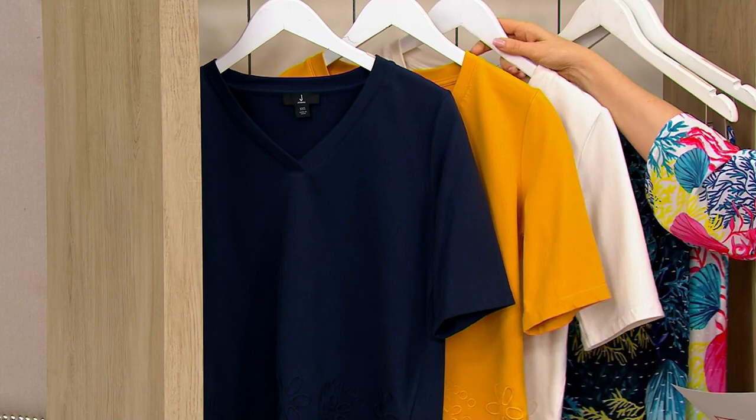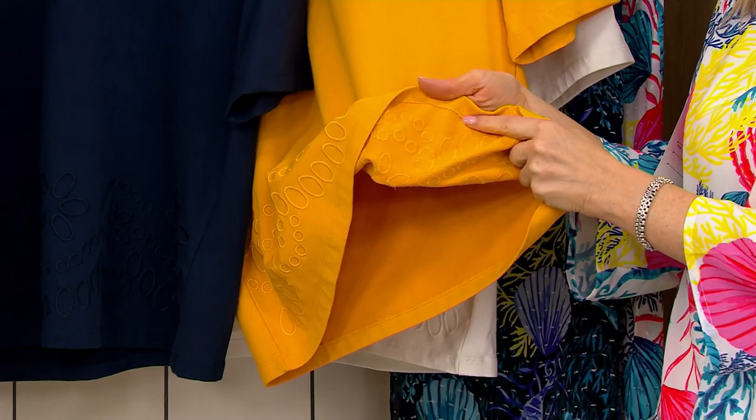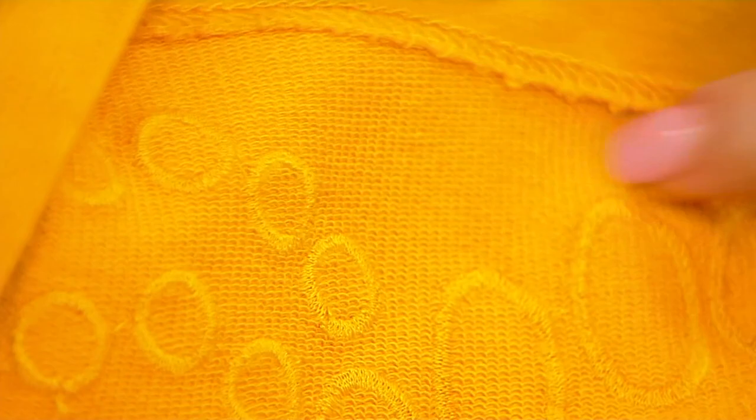This is a French terry, which is 95% cotton, 5% spandex, so yes — stretch. We like that, even in the area with the embroidery. But the main story here is on the inside with that French terry — it's kind of like a sweatshirt, but not nearly as heavy. Just nice and soft, with those little loops against your skin. Look how lightweight it is.